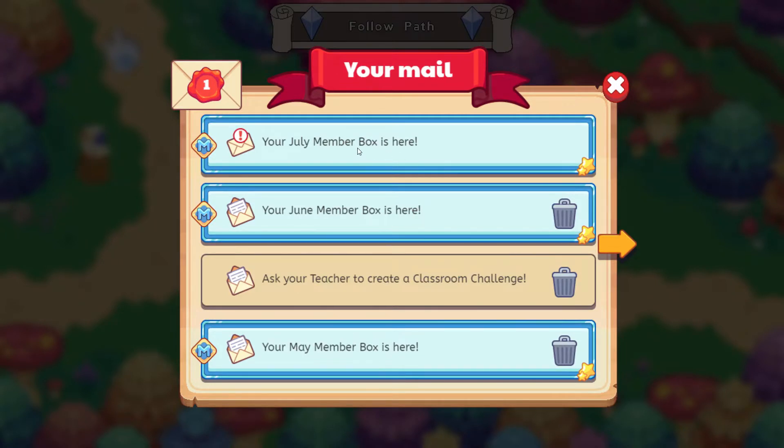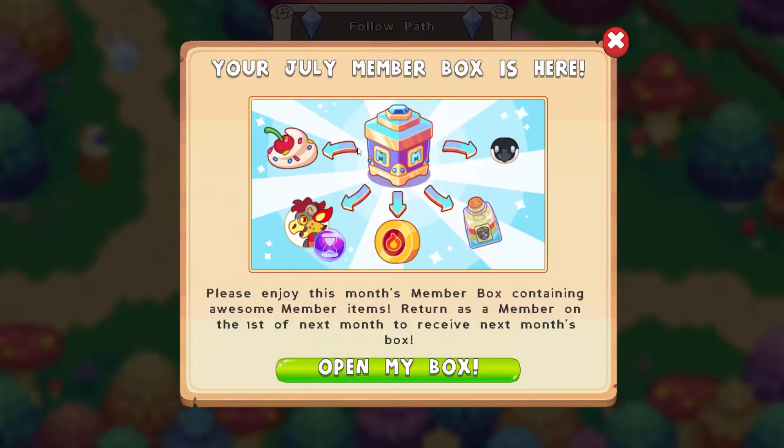Here we have the July member box. Let's go ahead and open this up and see what we get. Your July member box is here. It looks like we've got quite a few things. It says: please enjoy this month's member box containing awesome member items. Return as a member on the first of next month to receive next month's box. Let's open it up.